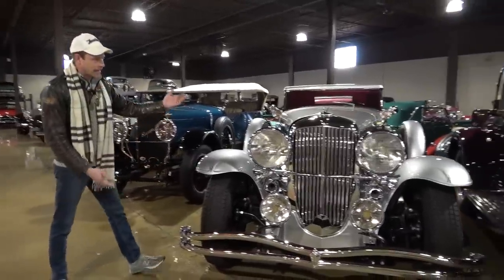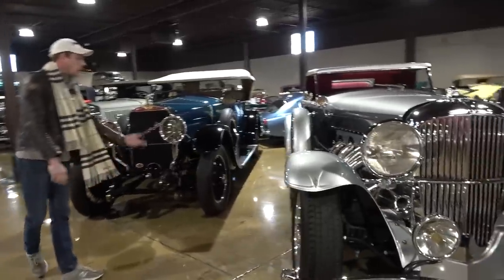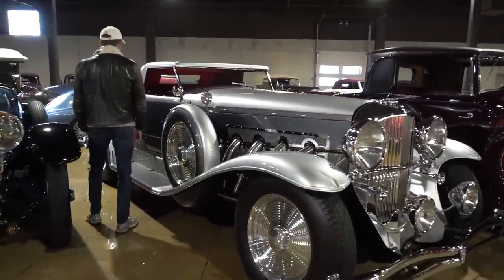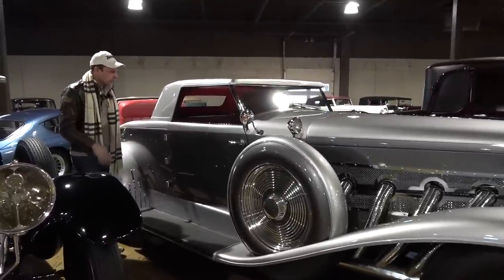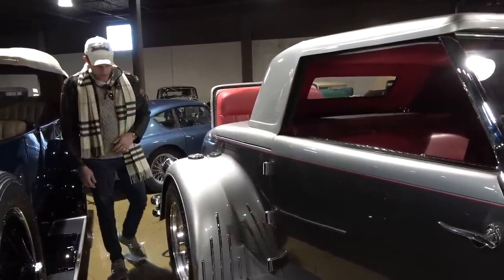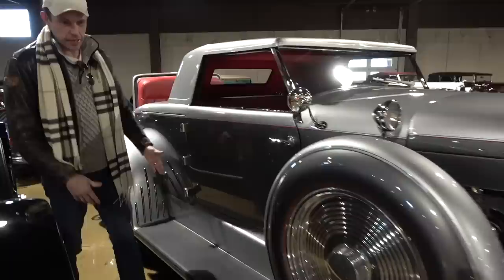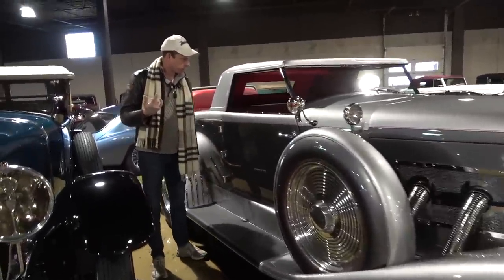Of course, you can never go wrong with a mighty Duesenberg. This one is very attractive — probably a one-off coach built. It's a shorter wheelbase than some of the big Fetton cars you've seen. It's got a hard top, which gives a real sleek look. However, this car is hiding something, and I hate to even say it. On the outside — all pre-war, all really pretty, big tall wheels, all the coach build.